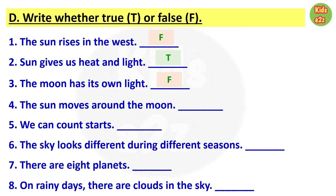Number four: the sun moves around the moon — that is also false, because the earth moves around the sun and the moon moves around the earth. Number five: we can count stars — this is also false, because there are thousands and thousands of stars, so we cannot count them. Number six: the sky looks different during different seasons — that is true. Number seven: there are eight planets — also true.